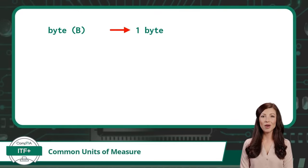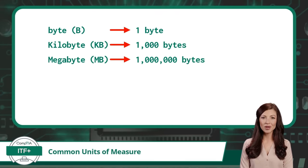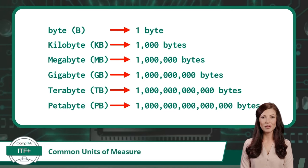These same exact prefixes also apply to the base measure of byte. Starting with a single byte: kilo means thousand, so a kilobyte equals one thousand bytes. Mega means million, so a megabyte equals one million bytes. Giga means billion, so a gigabyte equals one billion bytes. Tera means trillion, so a terabyte equals one trillion bytes. And peta means quadrillion, so a petabyte equals one quadrillion bytes.